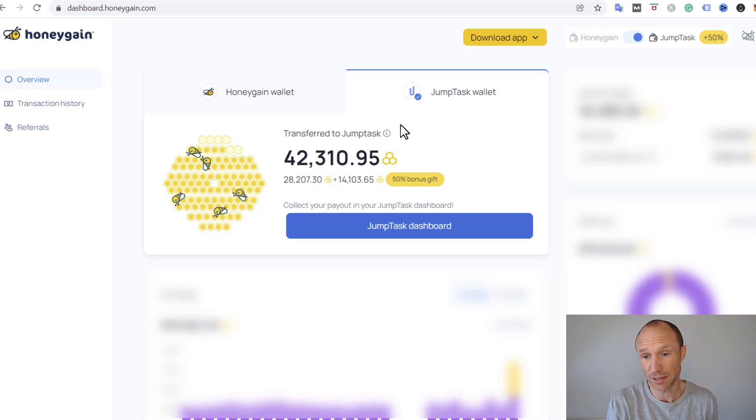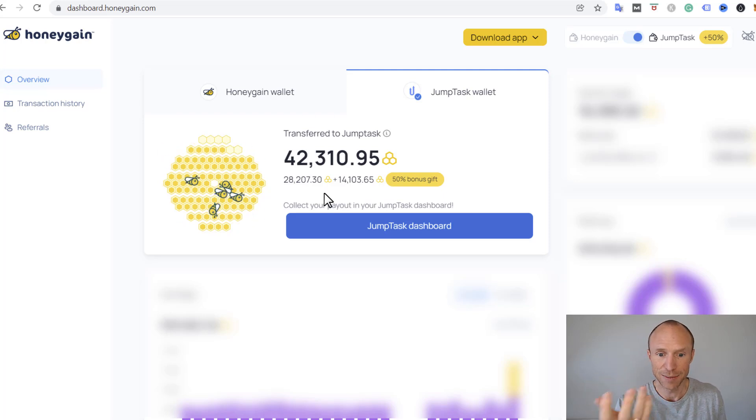This 50% bonus is temporary as far as I can see, so it might not be there by the time you watch this. I don't know how long it will last, but this is why I'm currently doing it. I have another video explaining why I actually prefer getting paid in Bitcoin, which I'll link in the corner. I'll probably switch back to that soon, but right now they're giving a 50% bonus and I wanted to test it since many people have asked me how it works.